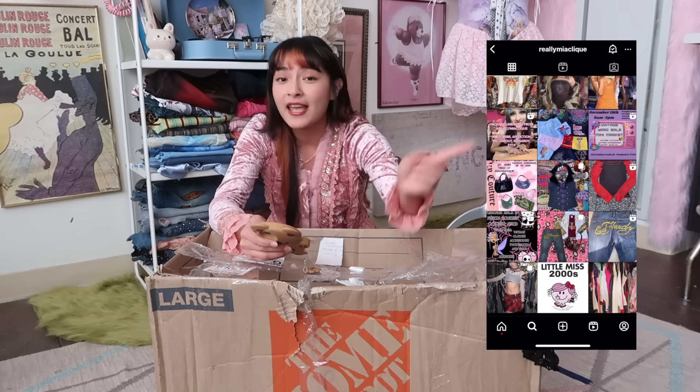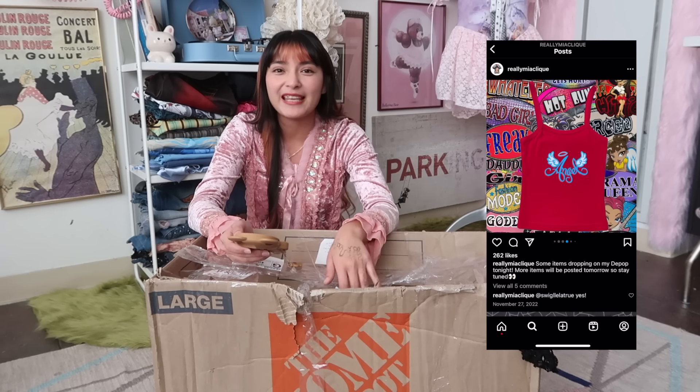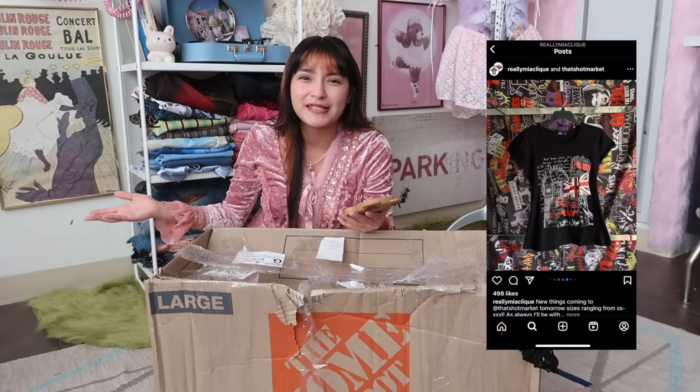So those who are in Texas, hit her up, go shop and support. What I love about Mia is that she dives into different themes and aspects of Y2K. On one hand she can be very alternative, dark, gives rockstar girlfriend, but on the other hand she could also be a little bit more traditional, colorful, gives popstar princess.